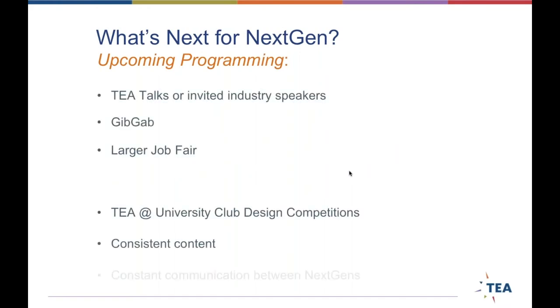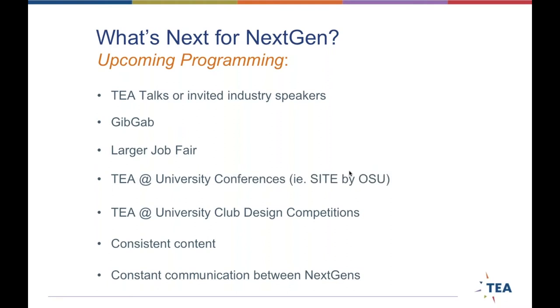You can participate in these monthly webinars, and probably most importantly, create a TEA profile where you can put your portfolio and search for mentors, jobs, and internships. We just got approved to do a bi-monthly webinar series, which will be coming out. We're working on a larger job fair and what that could be in conjunction with GibGab, as well as a way to get all the TEA university clubs connected to one another more often. More to come — I hope you guys are excited and ready to tune in.